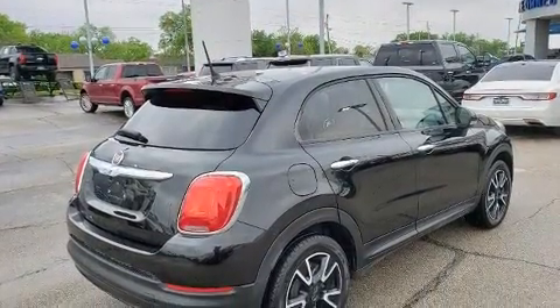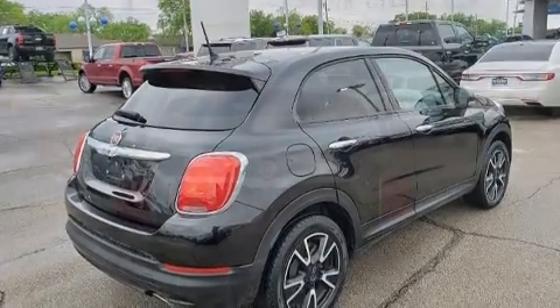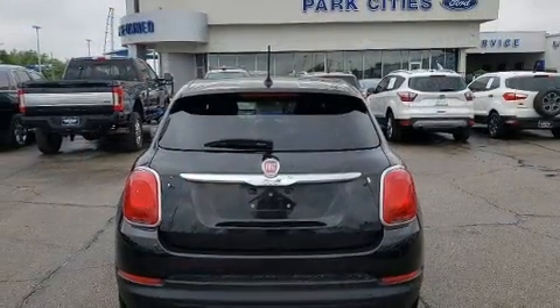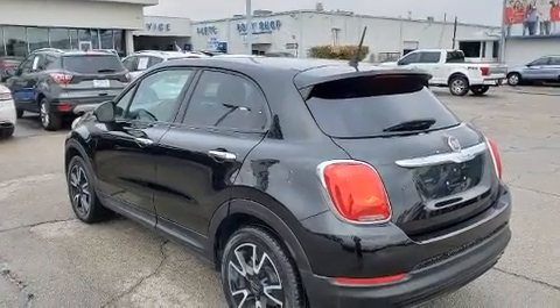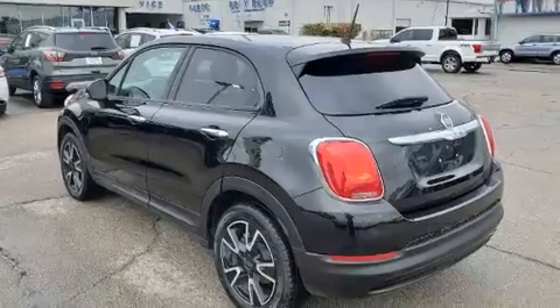It's equipped with tons of terrific amenities, but it won't break your budget, such as remote keyless entry, delay-off headlights, a rear window wiper, a leather steering wheel, heated door mirrors, and more.